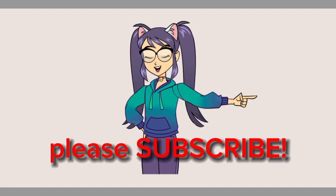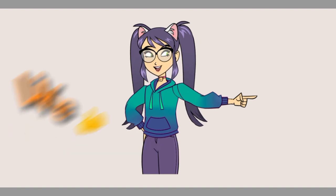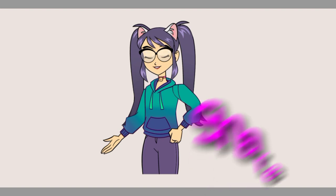Don't forget to subscribe, also like and share this video with your friends. Bye!